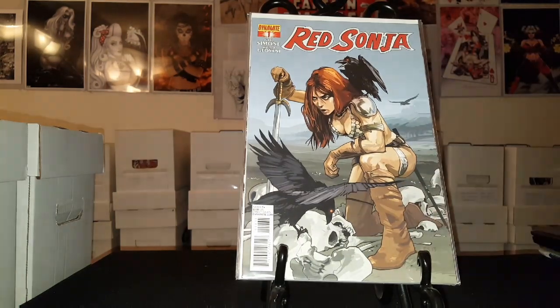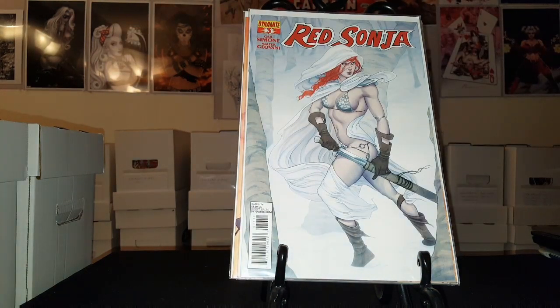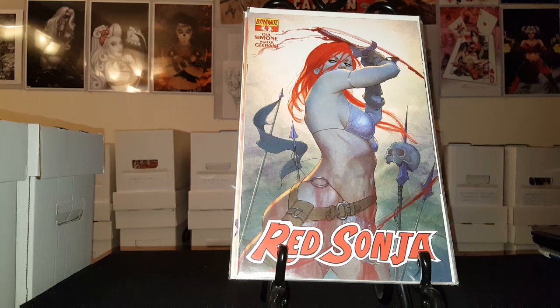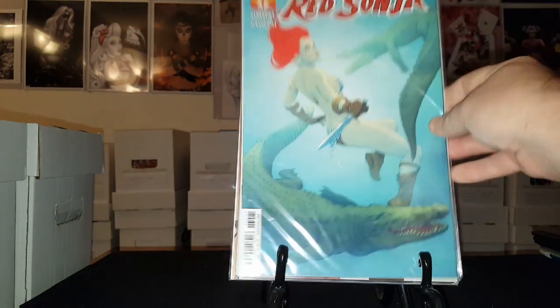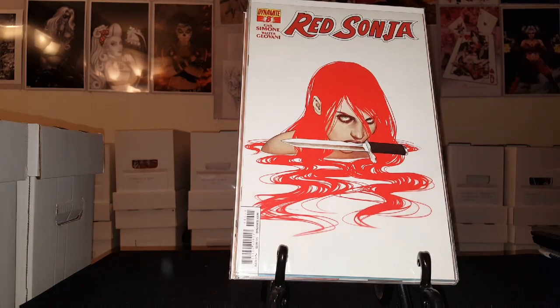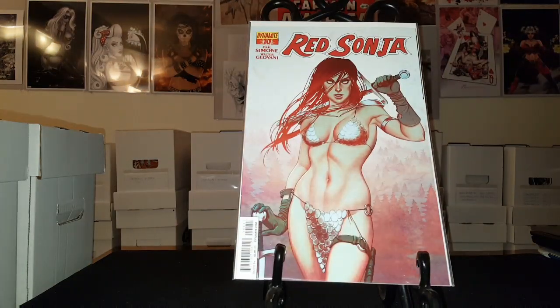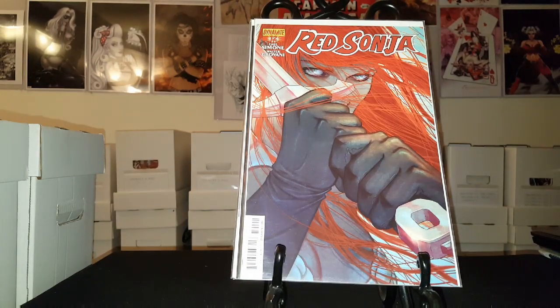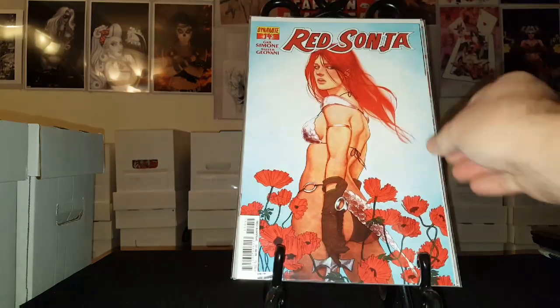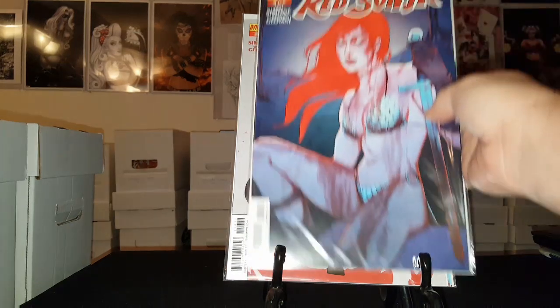Here is the Gail Simone run — I'm not sure how many issues this one goes up to; I didn't look it up before starting this video, I apologize. But there's one, two, issue number three — just beautiful covers on this Gail Simone run. There's issue number five, six, seven, eight, nine. I'm sure everybody remembers these covers. Number ten, number eleven, and number twelve. I'm missing number thirteen, so there's number fourteen, fifteen, and another copy of fifteen.